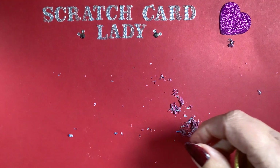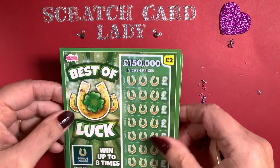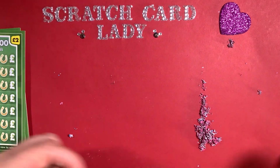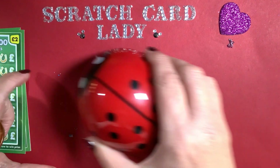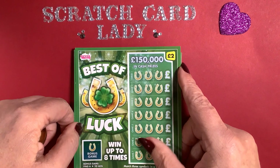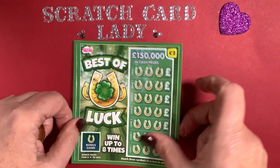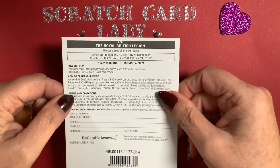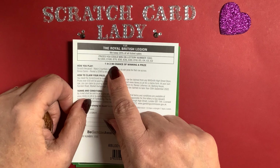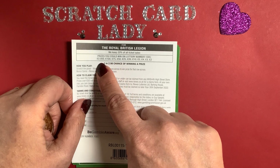Whatever I win from these I'll go and buy some more — helps the charity big time. I nearly forgot my little clean-away hoover — better use that. This new section is the Best of Luck. I need three symbols to win in a row and there's a bonus game. One in 2.98 chance of winning a prize.